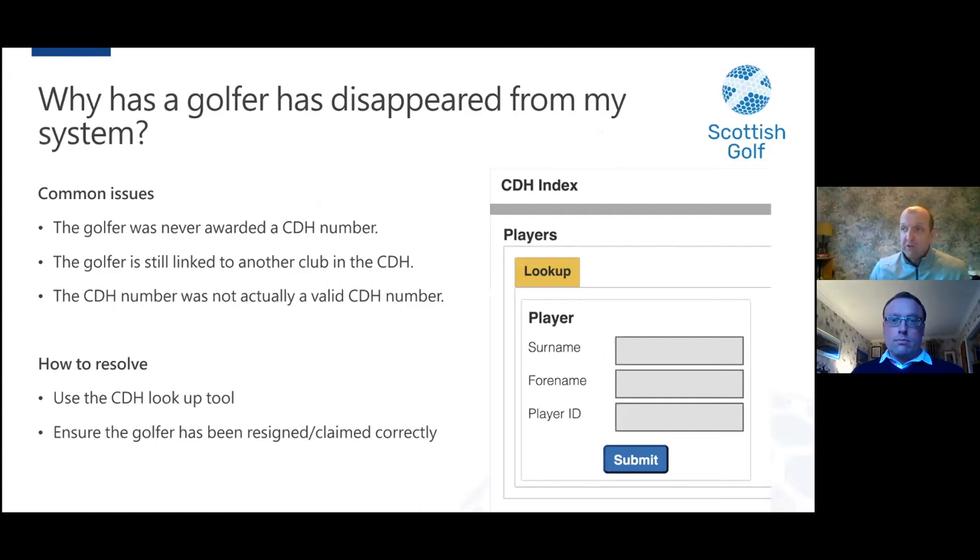Why has a golfer disappeared from your system? The common issues are: the golfer was never awarded a CDH number; the golfer is still linked to another club in the CDH — you can use the CDH lookup tool to find where they may be linked; or the CDH number was not actually a valid CDH number. We've had instances where a golfer gave a golf club a CDH number, it was entered into club software, but because it wasn't valid it never linked to anyone on the CDH — which is why the golfer wouldn't have had a WHS index calculated.